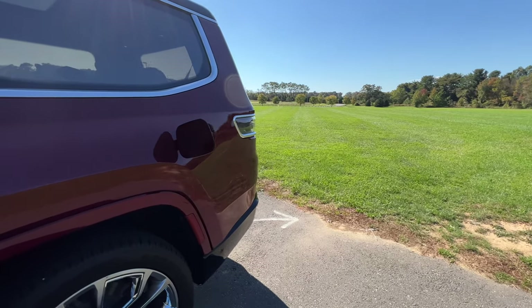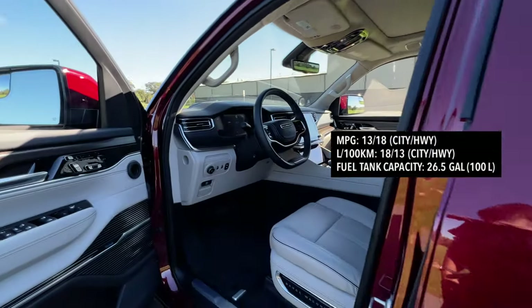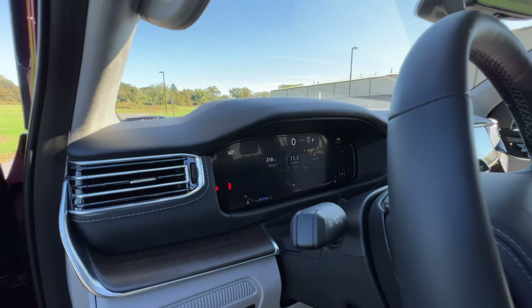When it comes to fuel economy, the Grand Wagoneer 4x4 gets 13 city and 18 highway, with a 26.5-gallon tank capacity. After a few days of real-world driving, the actual average came out to just 11.1 miles per gallon.